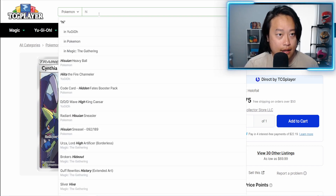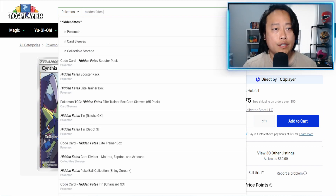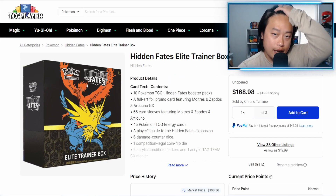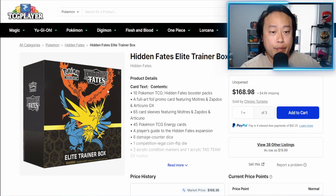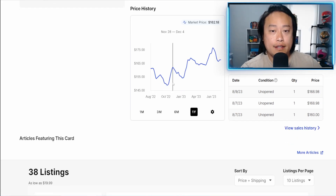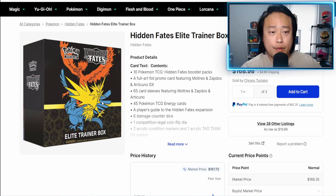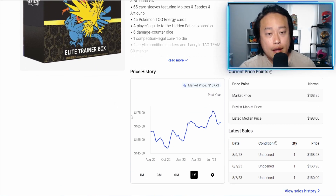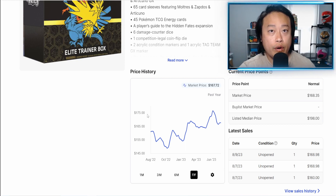We are now four years removed from the release of Hidden Fates, and there will be no more reprints — no guarantee obviously, but as of now the reprint cycle is over. You guys remember when this set first released the ETB went for $300 shortly after release. If it wasn't for multiple reprints this ETB would be $400 or $500 by now. Now that we are out of that reprint cycle, there's nowhere to go but up for these sealed products.